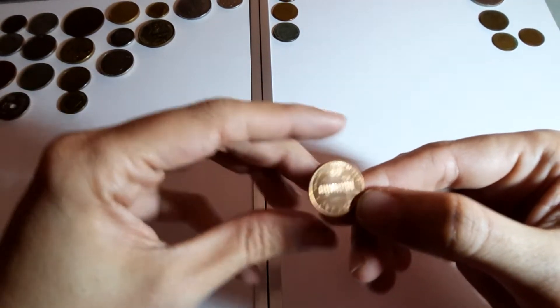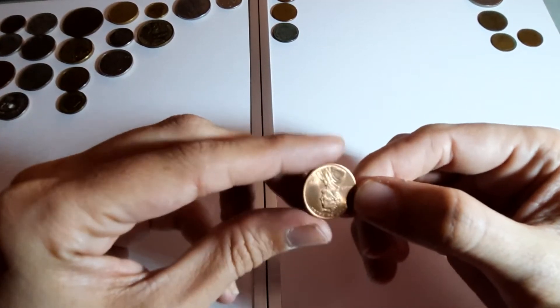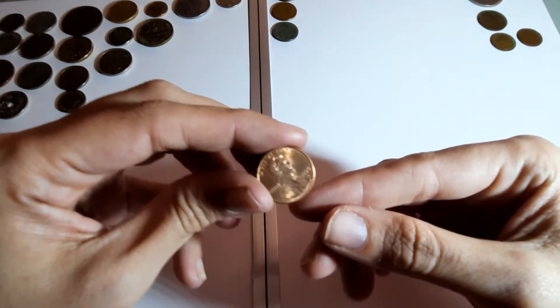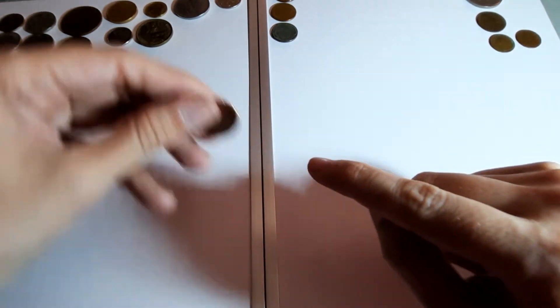More American cents - I got about eight or nine in the last bag, let's see if we can beat that this time. 1996, little letter D down there.